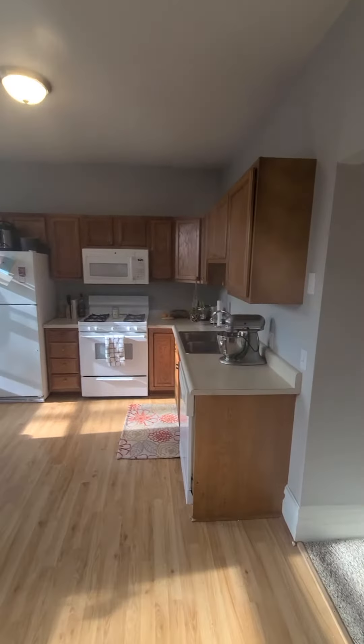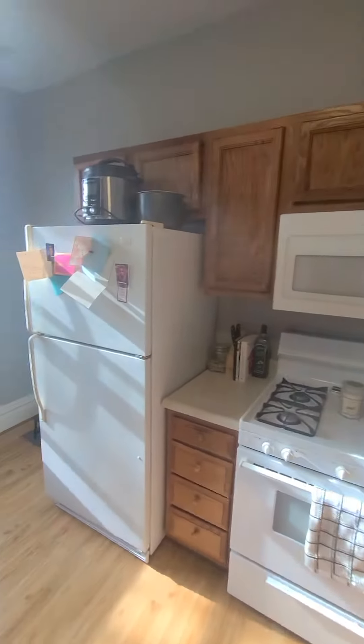Huge kitchen, dishwasher, stove, microwave, fridge.